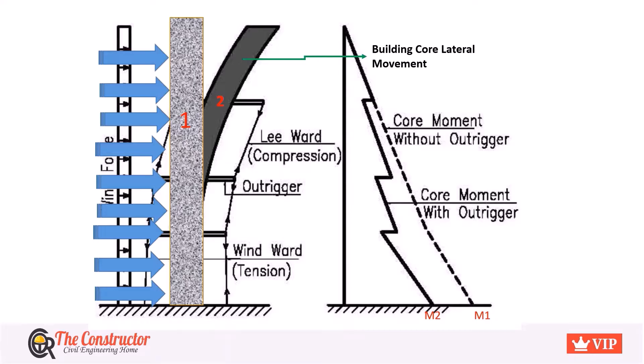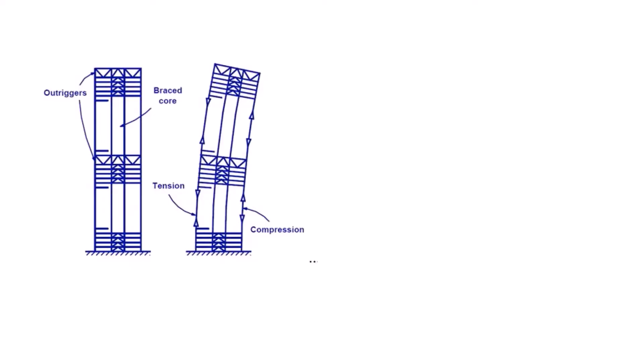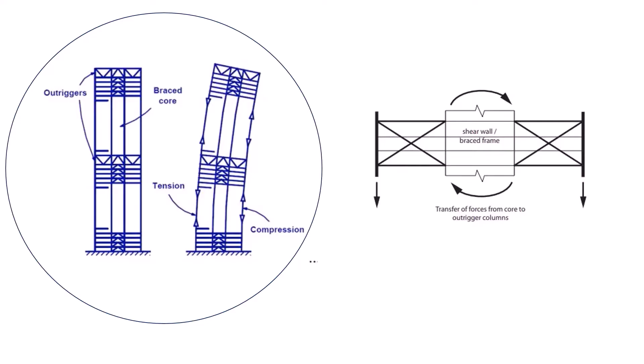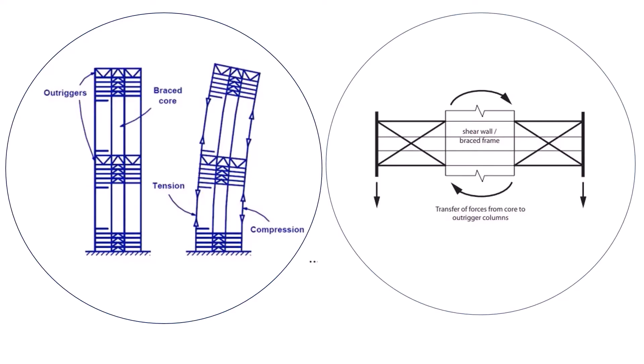The structural action of the Outrigger system in high-rise buildings is based on a tension-compression couple induced in the outer columns. Under the action of lateral loads, a structure without any lateral support system is subjected to overturning. The Outriggers act as a stiff arm that connects with the perimeter column, engaging the outer columns and the central core for safe load transfer. When a structure with an Outrigger system is subjected to lateral load, the core structure's lateral force is transferred to the perimeter column through the Outriggers and then safely to the ground, thereby reducing the overall overturning.